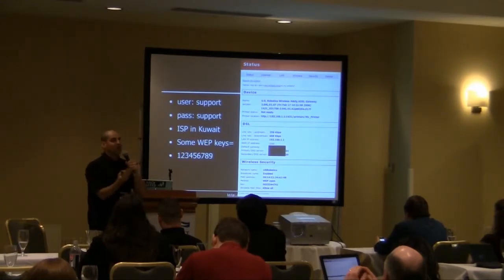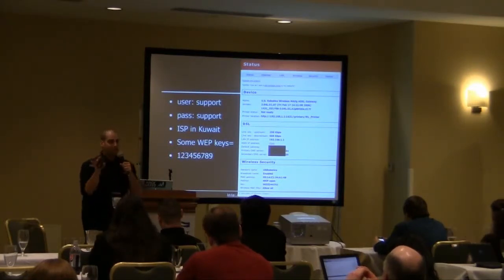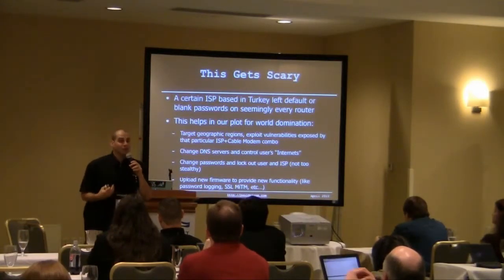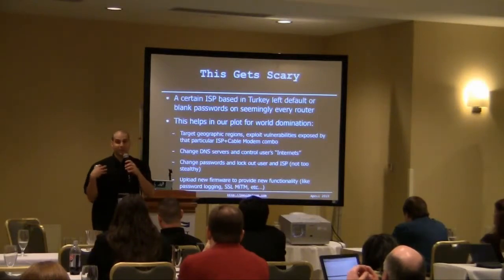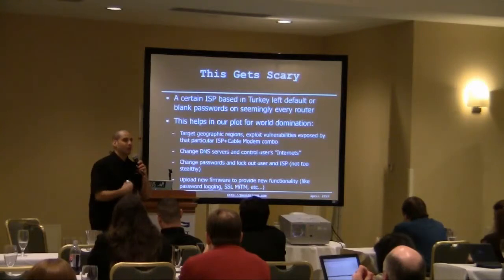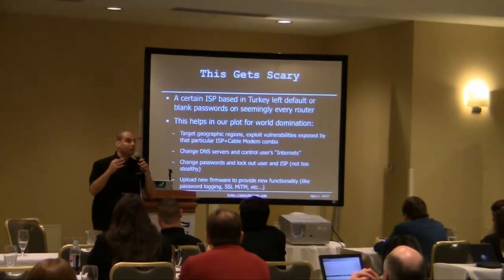A little bit of Google searching and you can find what the default password is being set for various ISPs in different countries. This gets scary — you can target countries, change DNS servers. The really scary one: what if I can develop custom firmware to upload to the router? That firmware presents the same user interface the user or ISP is used to managing, but under the covers it's grabbing all of your traffic, all of your passwords, and redirecting your traffic to malicious places. This is really the ultimate hack.